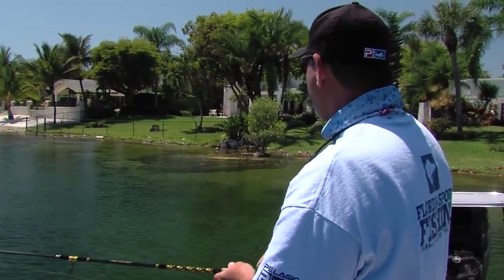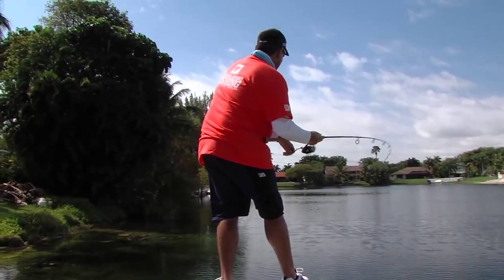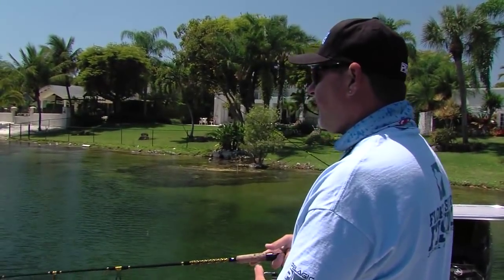We've spent most of the morning sight fishing, fishing the perimeter of these lakes. Carlos has been up on the polling platform with his eagle eyes — he's picked these fish off right up on the surface and literally just catching them one after another. However, there are going to be occasions and conditions that just aren't really conducive to sight fishing.